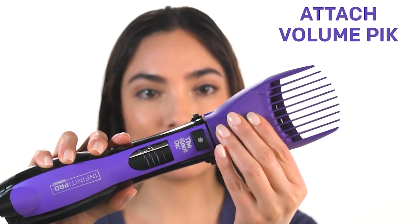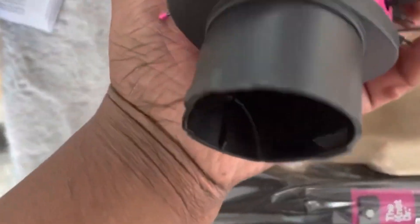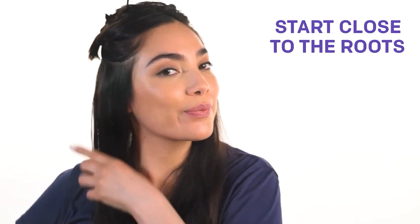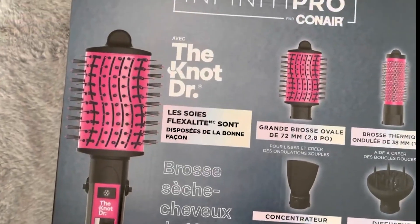The brush also has a volumizing attachment for those days when you want your hair to look extra bouncy and full. The barrel of the brush is coated with a ceramic material known for its heat distribution properties. Along with an ionic generator, it helps add volume and shine to your hair while reducing frizz. Moreover, the EasyGlide Flexilite nylon bristles with epoxy tips ensure painless detangling. These bristles are carefully spaced and numbered to smooth out knots and tangles without pulling at your hair. Infinity Pro is a product of Conair, a trusted brand offering innovative hair care and styling tools since 1959.